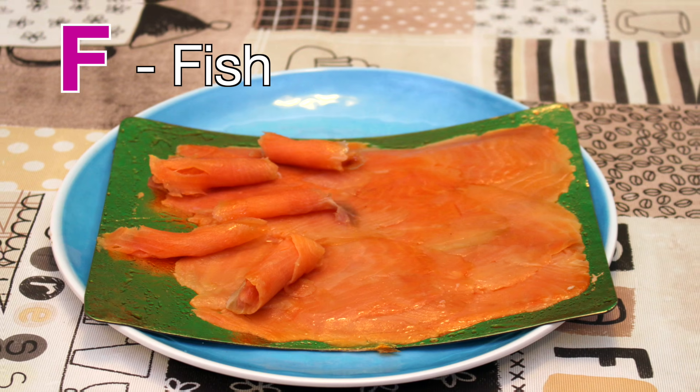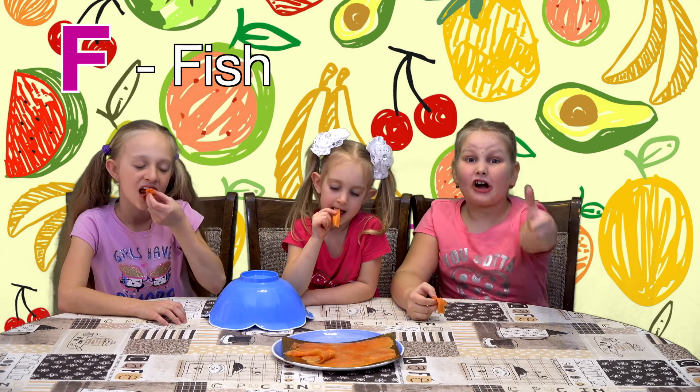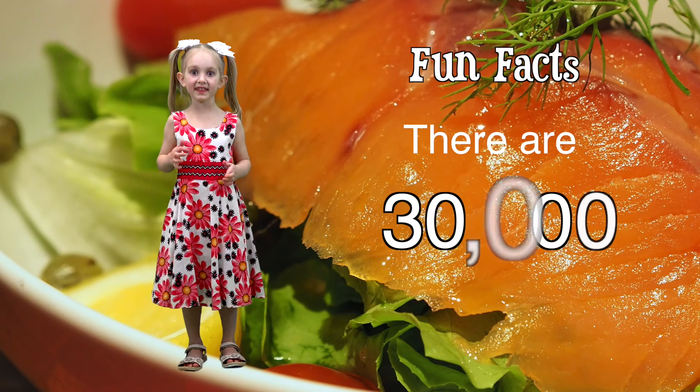Ew! Sheesh! Let's try it. Mmm, it's awesome! Yum! Mmm. There are 30,000 kinds of beef. What's for G?